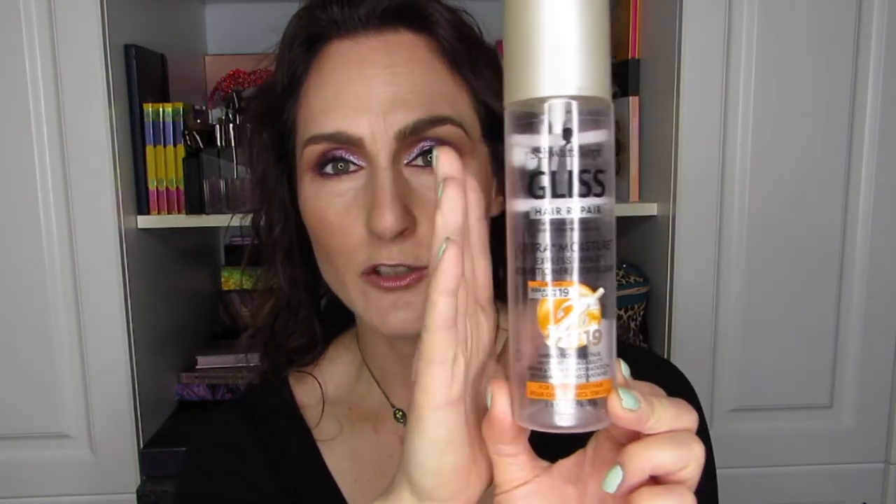Just to finish up — if you like your hair to be as curly as possible, this Gliss product, at most about $12, I definitely endorse it.